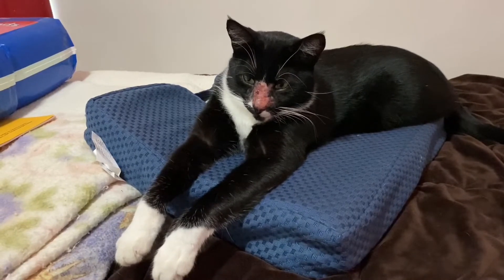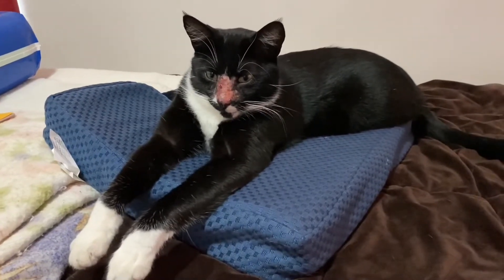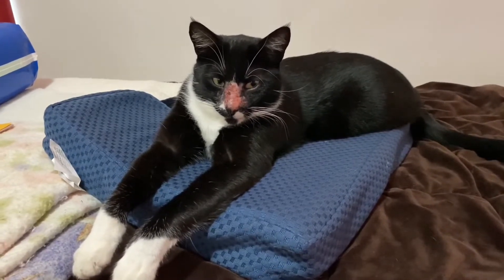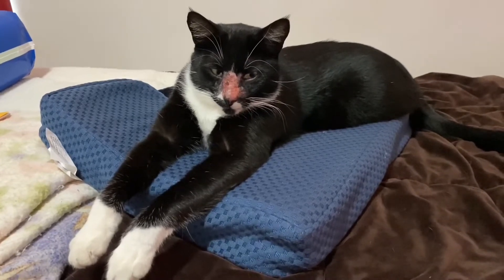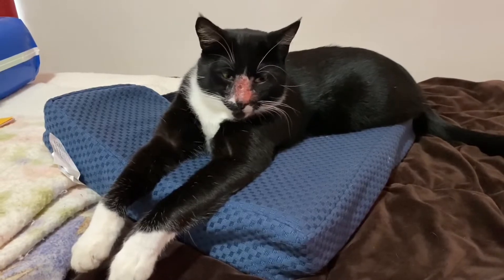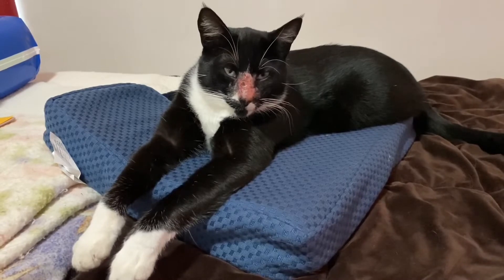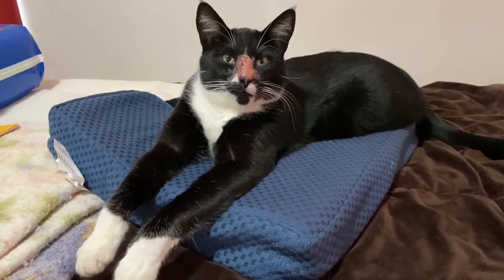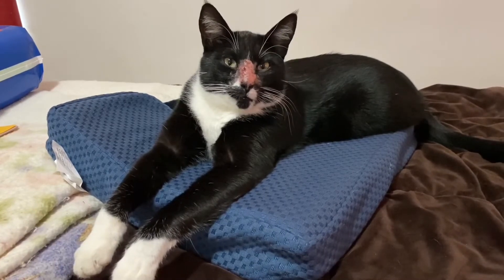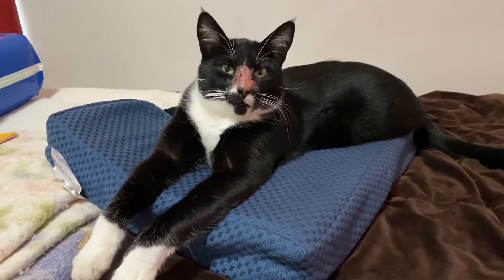He scratches it with his back foot and rips it open again, and then it bleeds. I've tried to put bag balm on it but he gets mad at me, so I think little Andy is going to have to go to the vet and get a cone so we can put some antibiotics on it. He loves to be outside and he's fixed, so I don't know why he tries to get in fights with everybody.